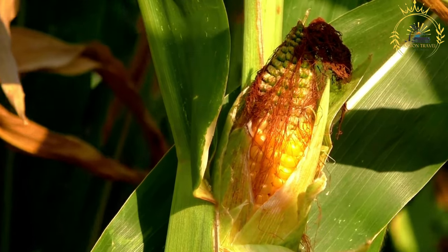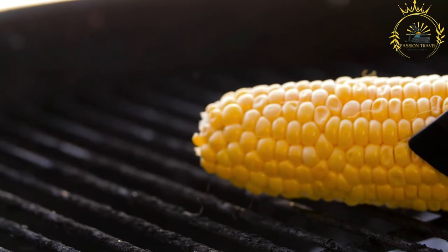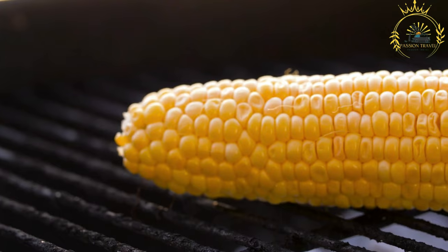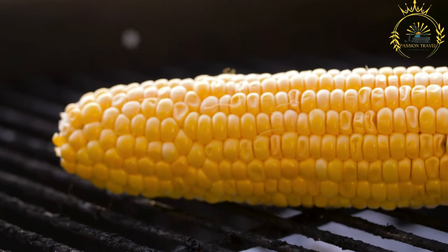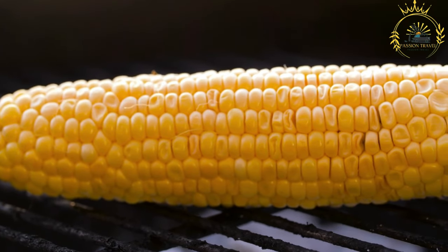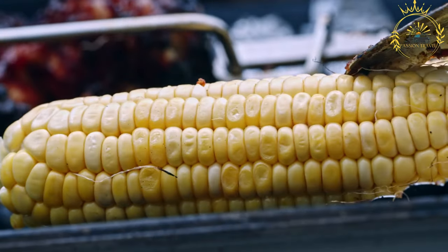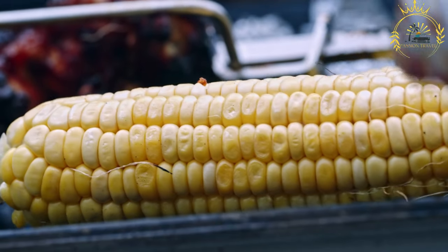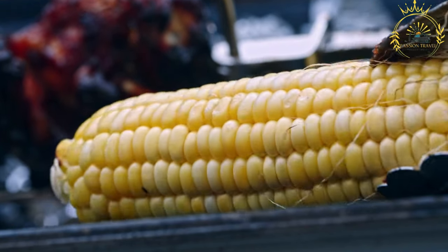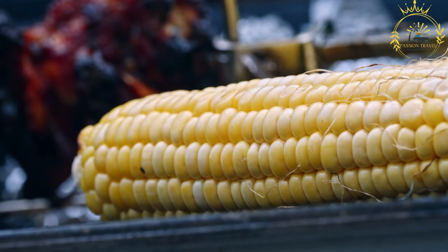Instructions: start by removing any loose or damaged outer husks, but leave the inner husks intact — this helps retain moisture during roasting. Soak the corn in cold water for about 10 to 15 minutes; this step is crucial as it helps prevent the husks from burning and ensures the corn steams while roasting. Preheat your grill to medium-high heat, or use a stovetop grill pan if you don't have an outdoor grill. Remove the corn from the water and shake off any excess moisture. You can also gently pull back the husks and remove the silk if you wish.